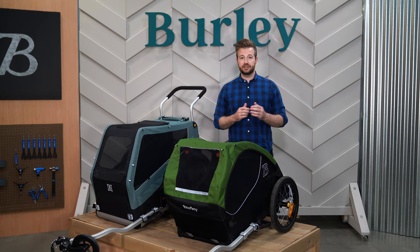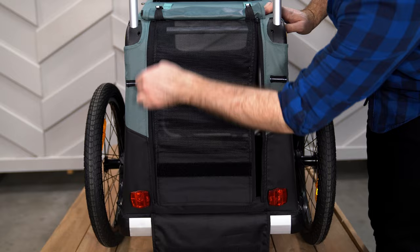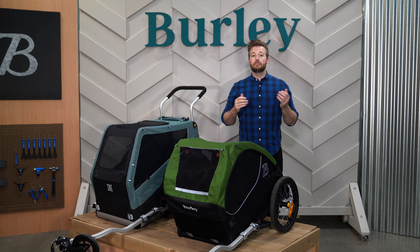Once inside, pets will enjoy the roomy interior where they can sprawl out or stand and take in the scenery. You'll enjoy peace of mind knowing the pet-safe interior is free from snags, hooks, or sharp edges.